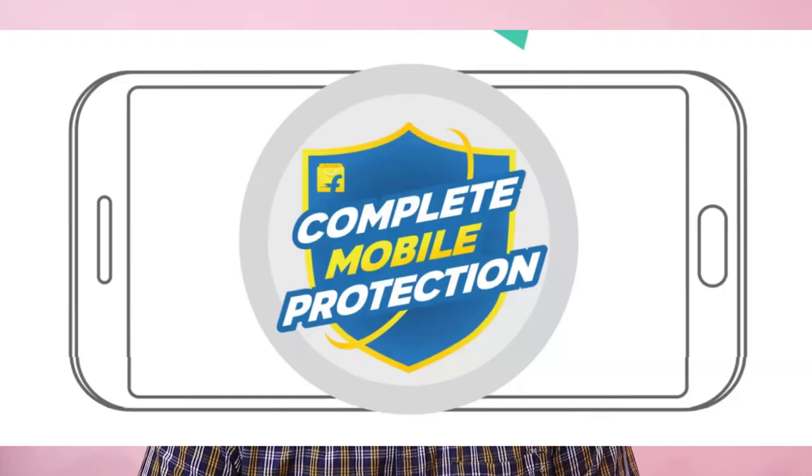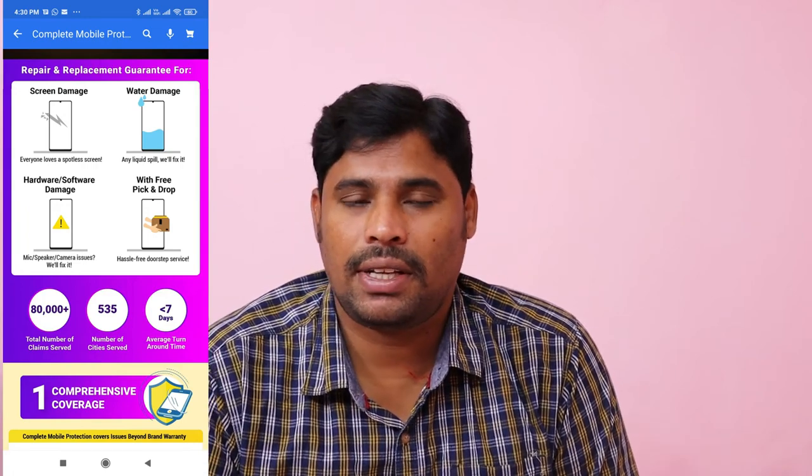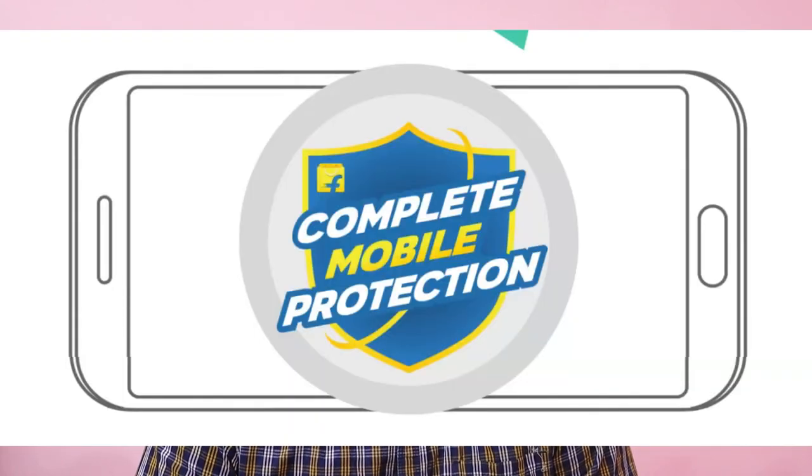POCO's service centers may be limited, which is a concern. However, they offer a complete mobile protection policy — a flip card costing around ₹2,000 to ₹2,199, valid for one year. If you have any problems within that year, including accidental damage, you can use the service center for repair or replacement delivery.